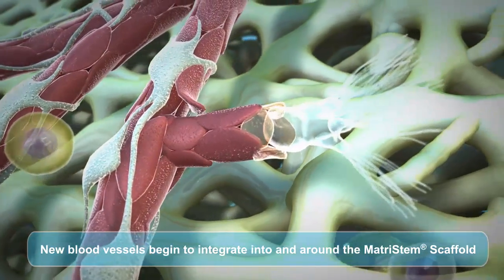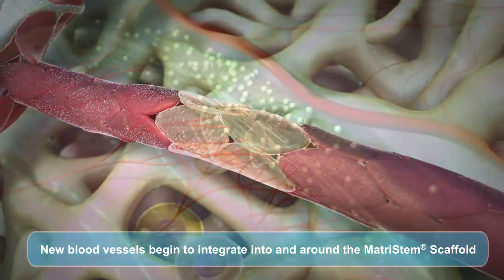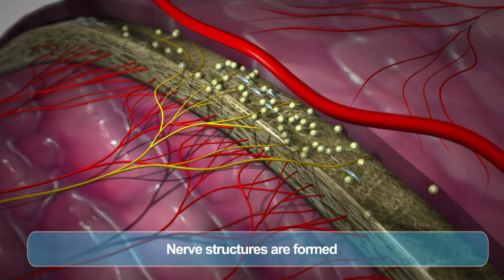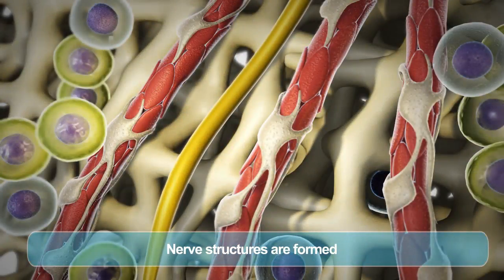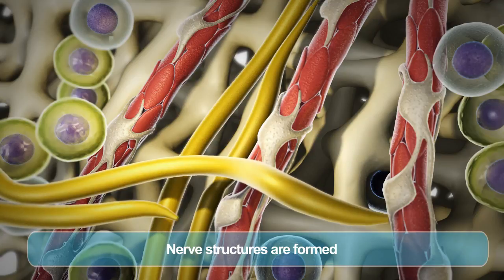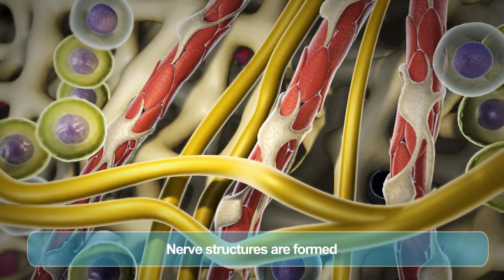MatriStem's platform technology facilitates the body's ability to constructively remodel tissue as an alternative to traditional healing. MatriStem is derived from natural xenograft material that provides a resorbable scaffold for use in surgical procedures and wound management. It facilitates the construction of new, site-appropriate tissue where scarring would normally be expected.